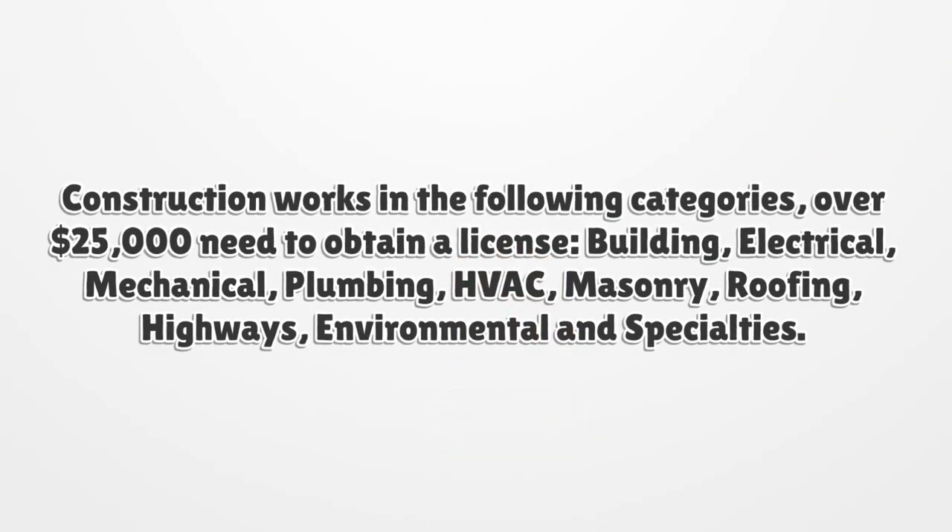Construction works in the following categories over $25,000 need to obtain a license: Building, Electrical, Mechanical, Plumbing, HVAC, Masonry, Roofing, Highways, Environmental, and Specialties.